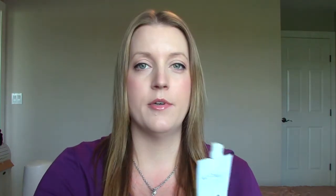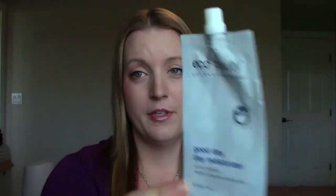This came in an Ipsy bag a few months ago. It's the Eco Beauty by LaFresh Group Good Day Day Moisturizer. It's a foil packet but it's got a twist-off on the top so you can reseal it — I really liked the packaging. I used it all up and it did take a very long time; there's a lot of product in here surprisingly. But honestly it was just a so-so moisturizer — it did its job, nothing fancy, nothing special, and I didn't really like the scent, so I wouldn't go out and purchase it.